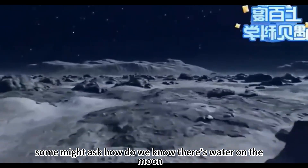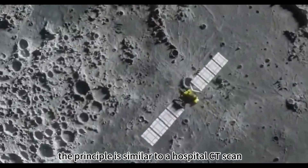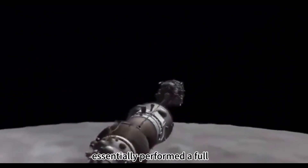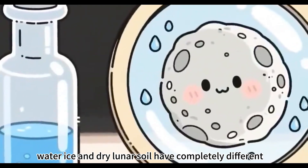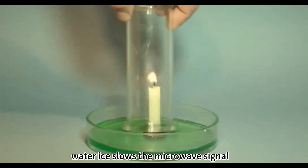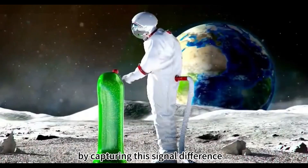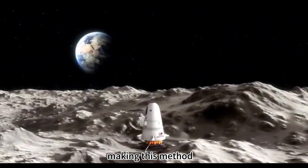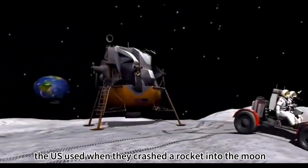Some might ask: how do we know there's water on the moon, 380,000 kilometers away? The principle is similar to a hospital's CT scan. The microwave radiometer carried by the Chang'e probe essentially performed a full, deep scan of the moon. Water ice and dry lunar soil have completely different reflective properties towards microwaves — water ice slows the microwave signal, much like a wet cloth is heavier than a dry one. By capturing this signal difference, we can precisely calculate where the water is and how much there is, making this method 100 times more accurate than the violent detection method the US used when they crashed a rocket into the moon.